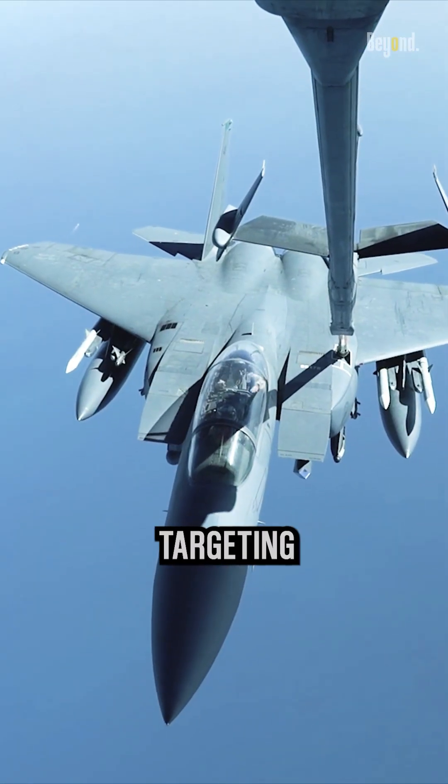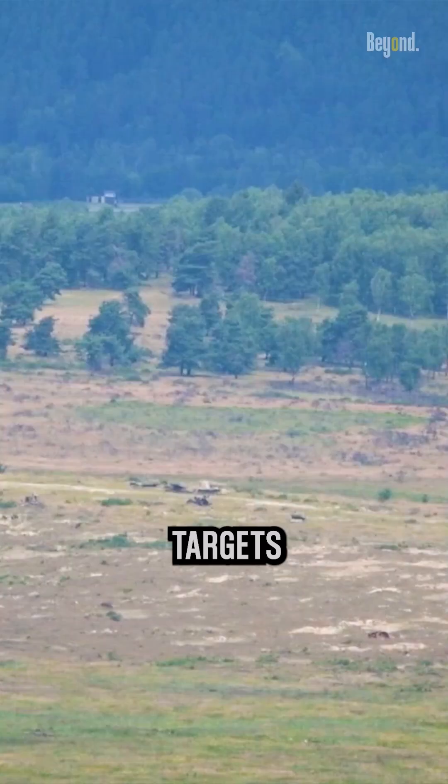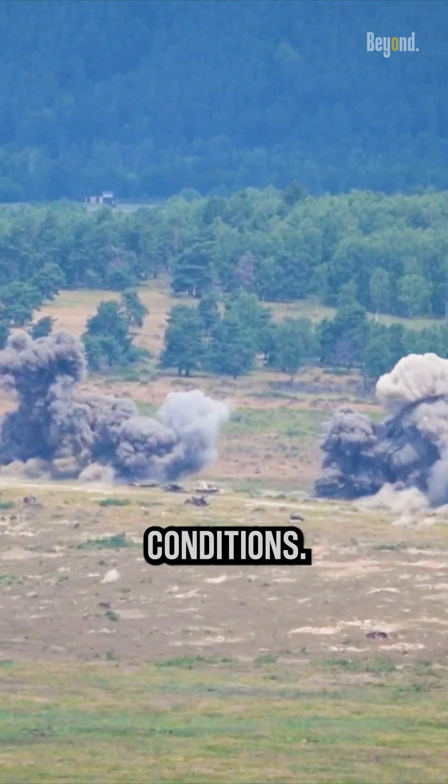It is equipped with advanced targeting systems, such as the LANTIRN pod, that allow it to strike targets with pinpoint accuracy, even in low-light conditions.